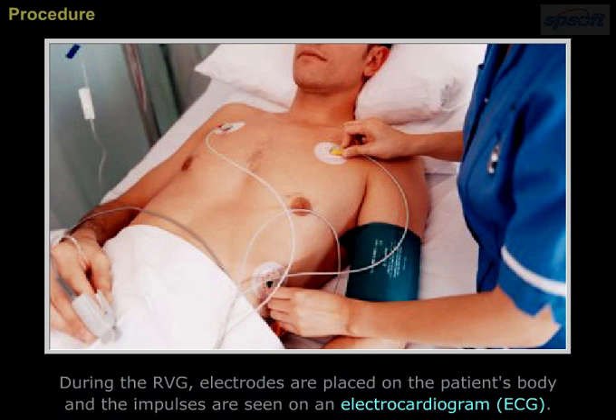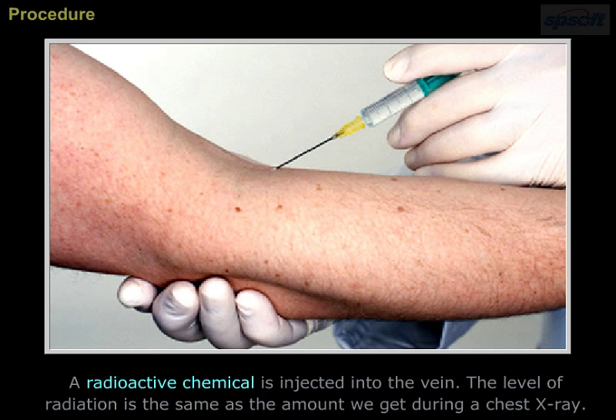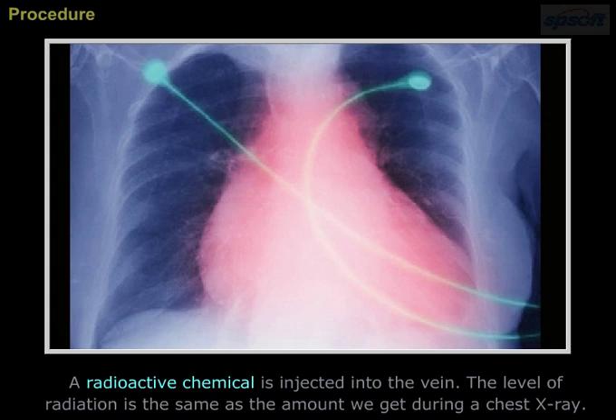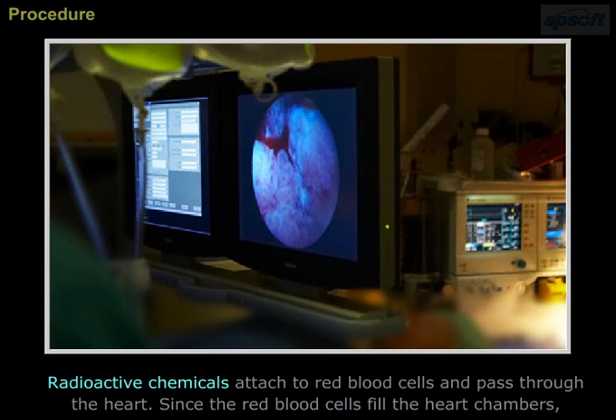Procedure: During the RVG, electrodes are placed on the patient's body and impulses are seen on the electrocardiogram (ECG). A radioactive chemical is injected into the vein. The level of radiation is the same as the amount received during a chest X-ray. The radioactive chemicals attach to red blood cells and pass through the heart.